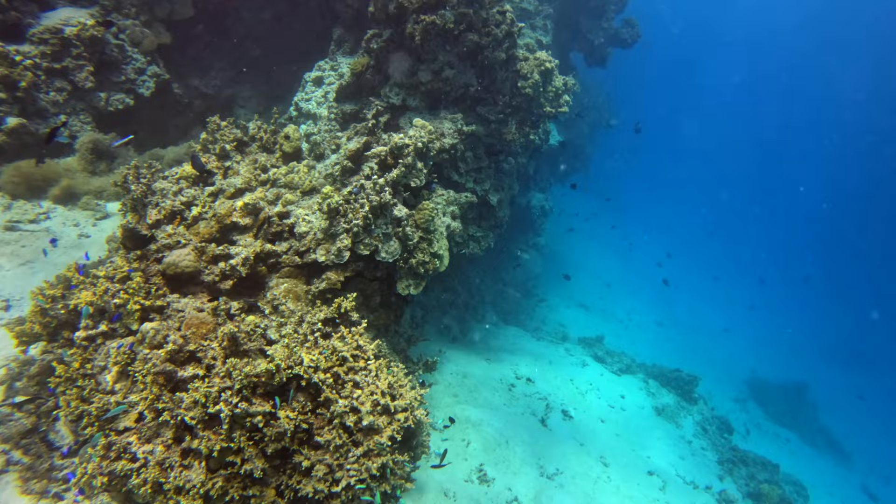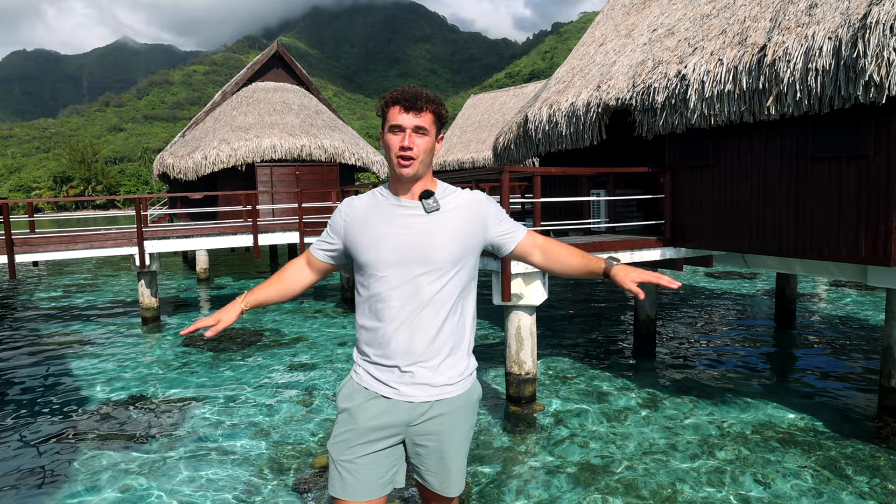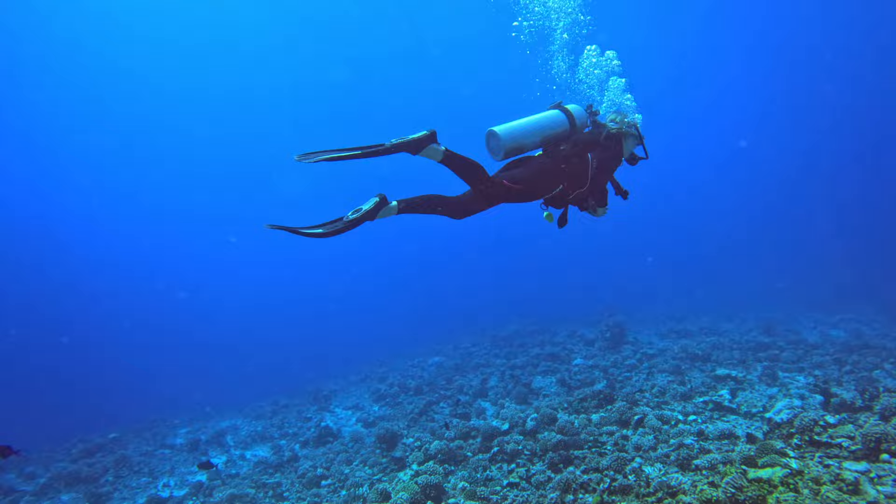If scuba diving scares you, you can also go snorkeling. If you're choosing between the Hilton side or the Sofitel side, we'd highly recommend the Sofitel side — there's tons of wildlife, the lagoon is very protected, and you can swim anywhere you want. Many places will provide snorkeling gear. Since Moorea is protected by the outer reef, the lagoon is usually very calm, so every day is a great day to go snorkeling.